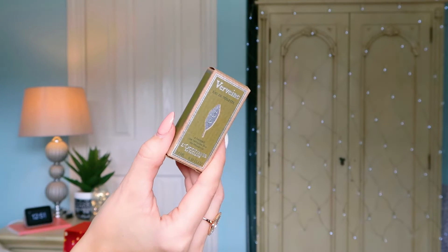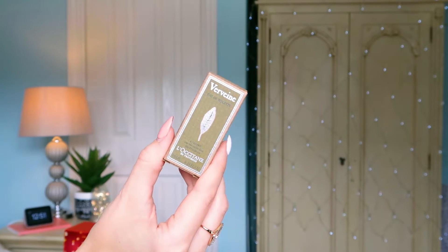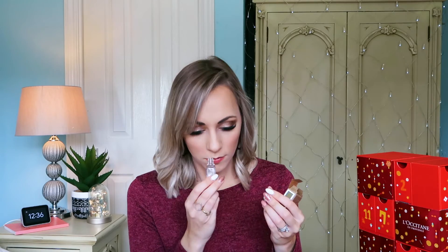Number eighteen: we've got the Viviane Eau de Toilette, 10ml. I love this fragrance. It's so fresh — I'm not sure if it's unisex, but it could definitely be worn by a man or a woman. It's very lemony and fresh, that first-thing-in-the-morning type fragrance. If you like fresh, floral, fruity scents, this is for you.